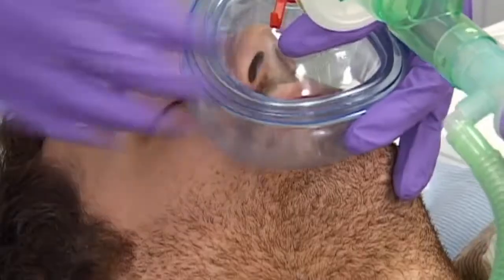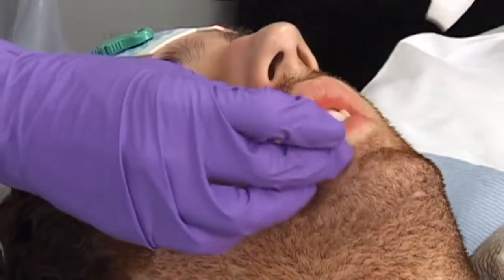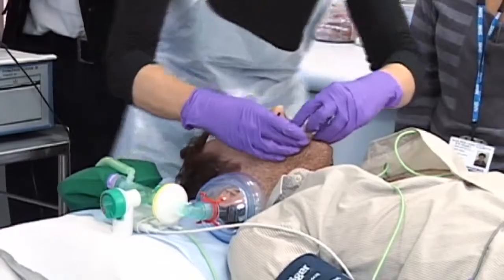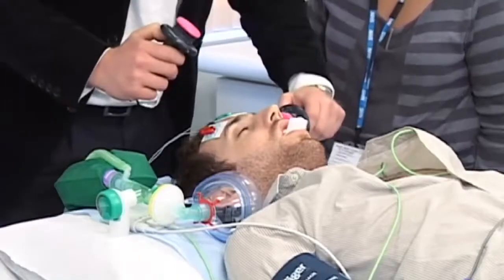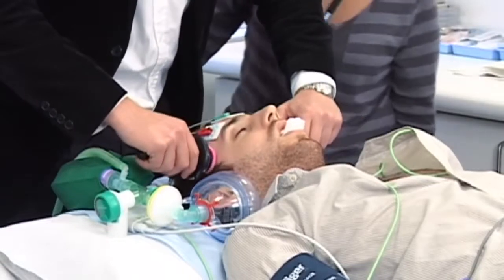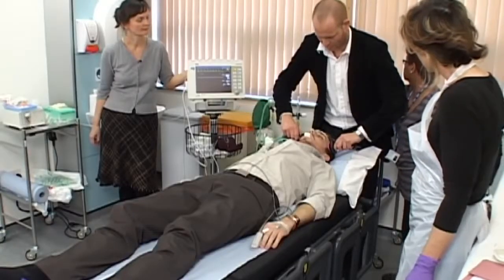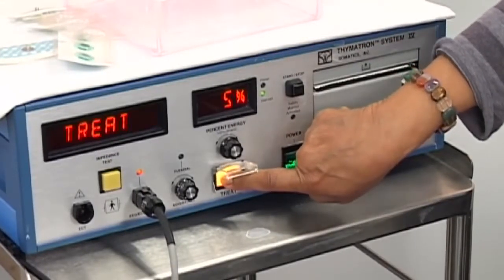The patient is given more oxygen to breathe, and a mouth guard is inserted to protect their teeth during the seizure. Once under the anaesthetic, a psychiatric doctor trained in ECT will apply two electrodes to the patient's scalp for a few seconds. The electrodes pass a small electrical charge through the brain, inducing generalised seizure activity. The seizure is briefer than spontaneous seizures, typically lasting 15 to 45 seconds.